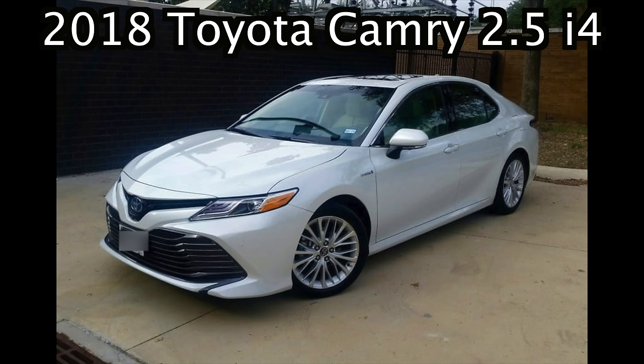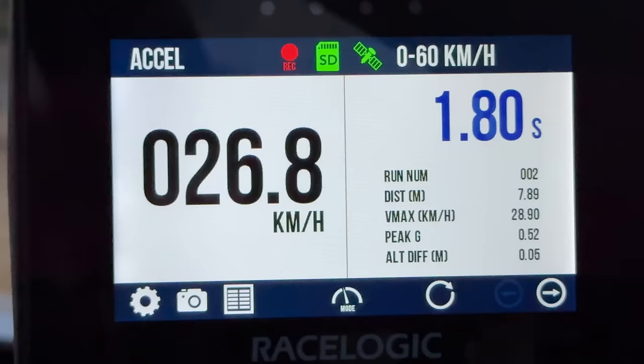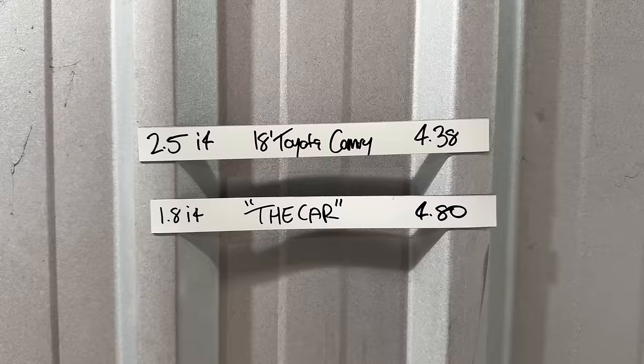We had a rental 2018 Camry hanging around here for a little bit and I made sure to get the data on that as well. Stunning. So fast. So powerful. Unbelievable — there's not really a lot in it, mate. It shows that, you know, four and a bit seconds is just the cromulent speed to get to 60 kilometres an hour.